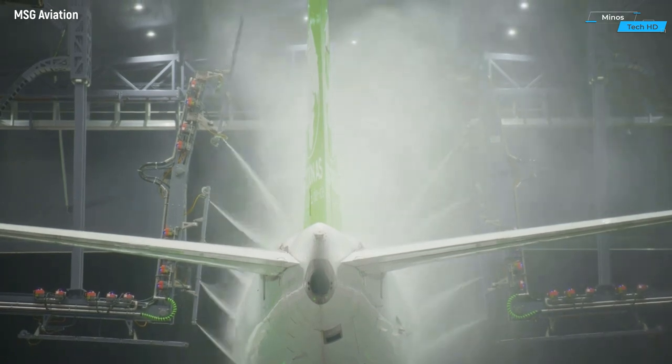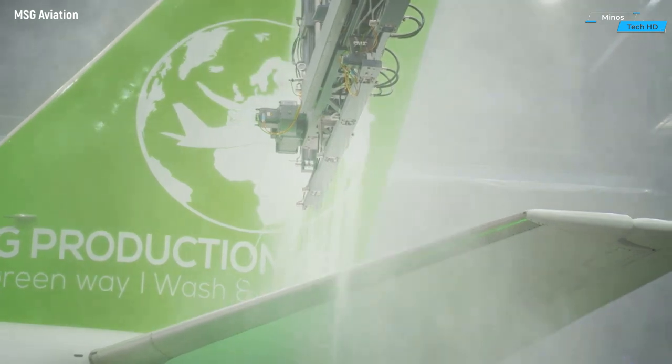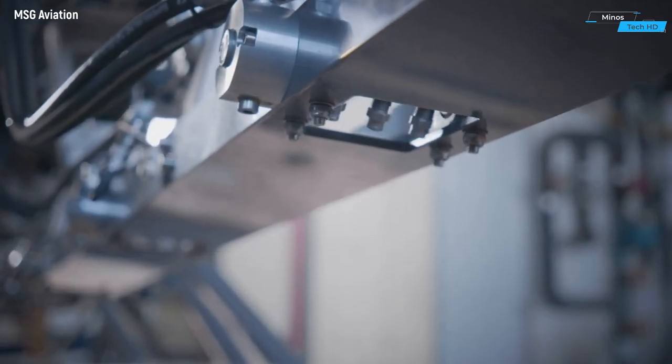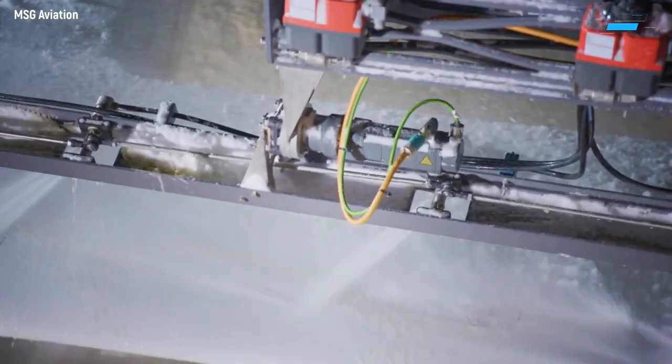MSG's modular design allows for customization, empowering clients to choose specific functions according to their operational demands or opt for an all-encompassing solution that encompasses every capability in one robust system.